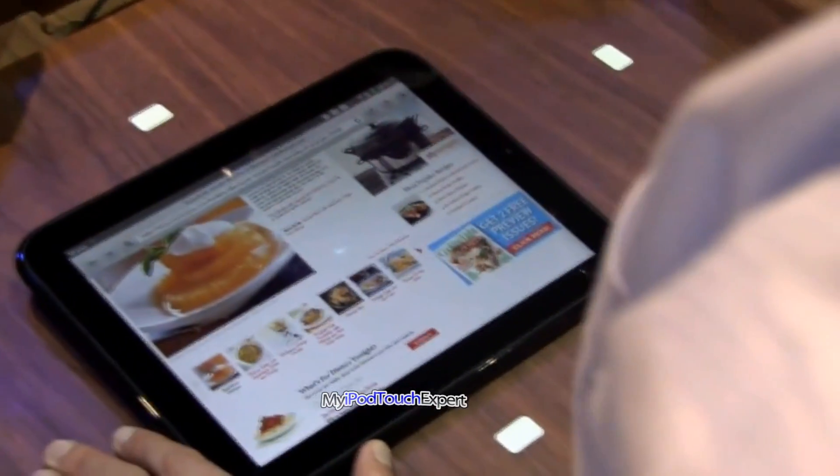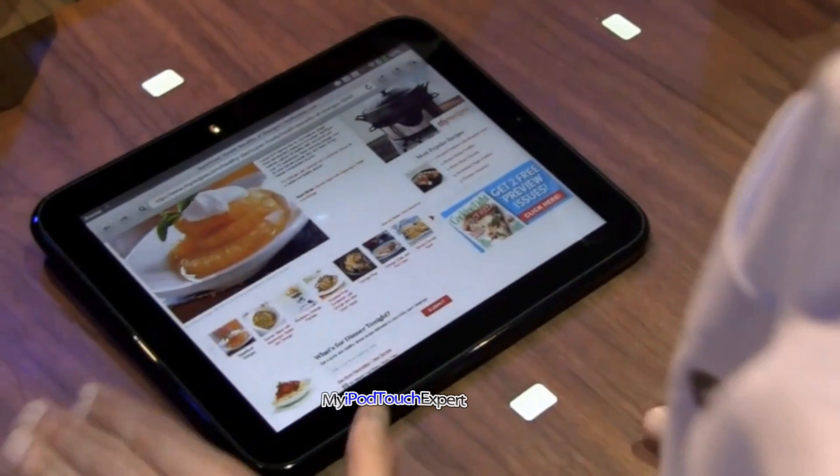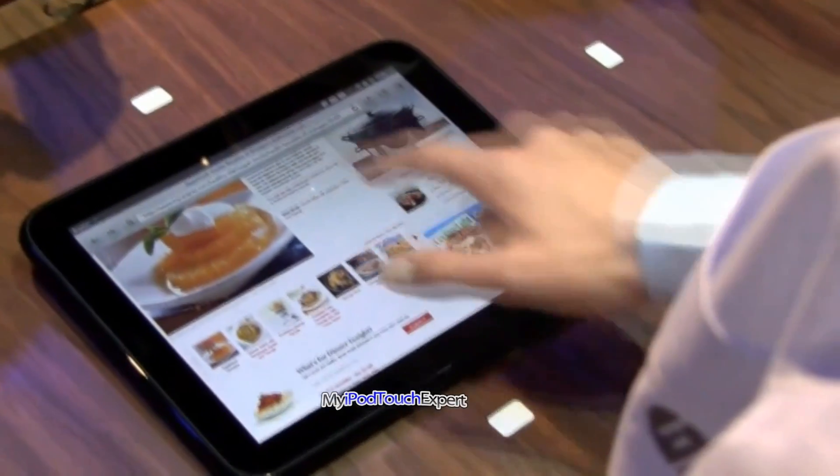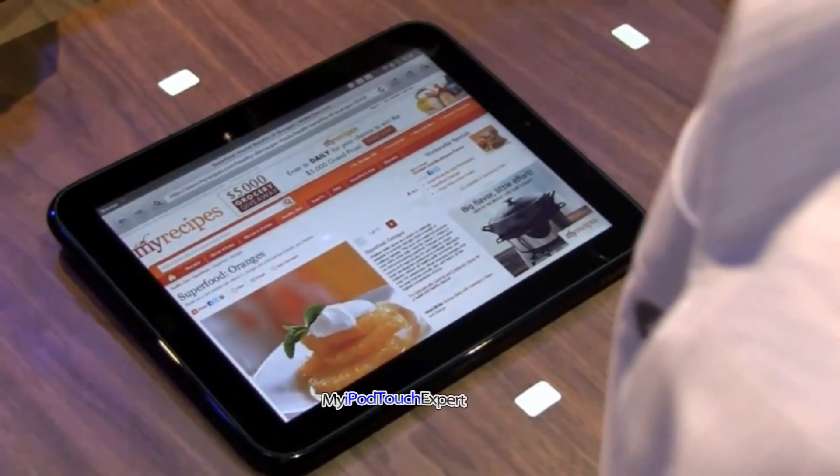This is based on the latest WebKit. We have hardware acceleration and a lot of additional HTML5 features and also Flash. So you get the web the way you're expecting it.